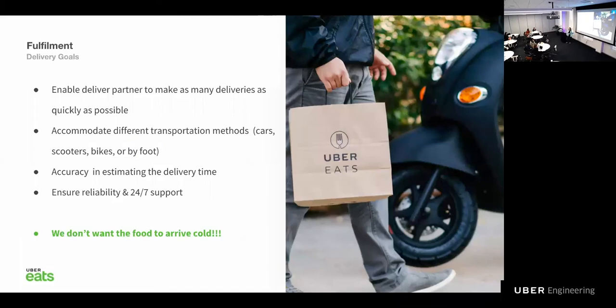Our main goals for the delivery part of fulfillment were: first, we wanted to enable couriers to make as many deliveries as possible — for that, we are batching orders and dispatching in an intelligent way to minimize wait times. We also wanted to accommodate different transportation vehicles besides cars, things like scooters, bikes, or even people who deliver by foot. We wanted to provide accurate ETAs because nobody likes to wait for their food. We wanted to ensure reliability and 24-hour support so that if anything goes wrong, we have our couriers, eaters, and restaurants covered. And let's not forget — we didn't want the food to arrive cold.